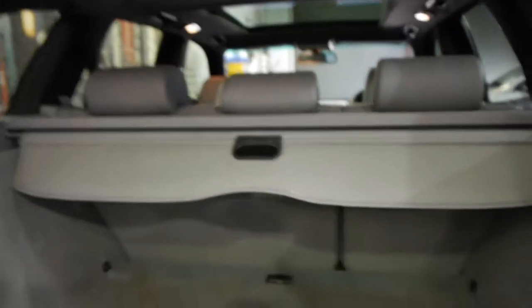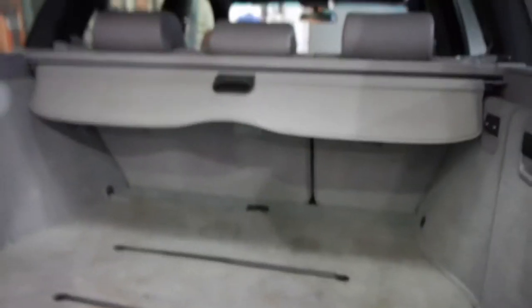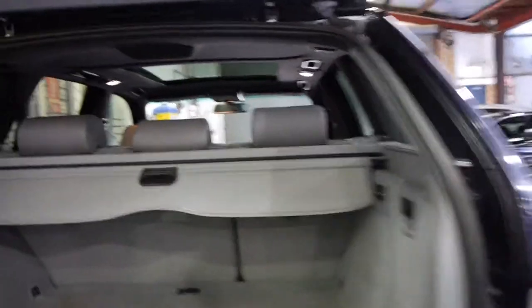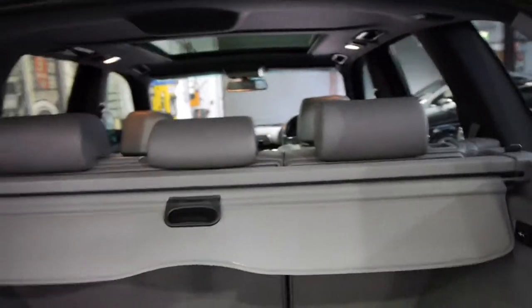I haven't seen very many in this colour. It's got the split tailgate, which makes it a lot easier if you're putting things in the back. The back seats do fold down if you want that extra space, and it's got its rear parcel tray.